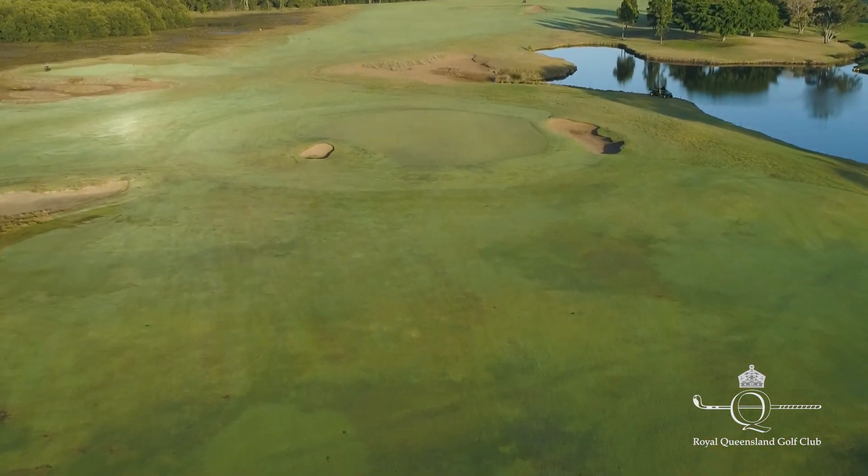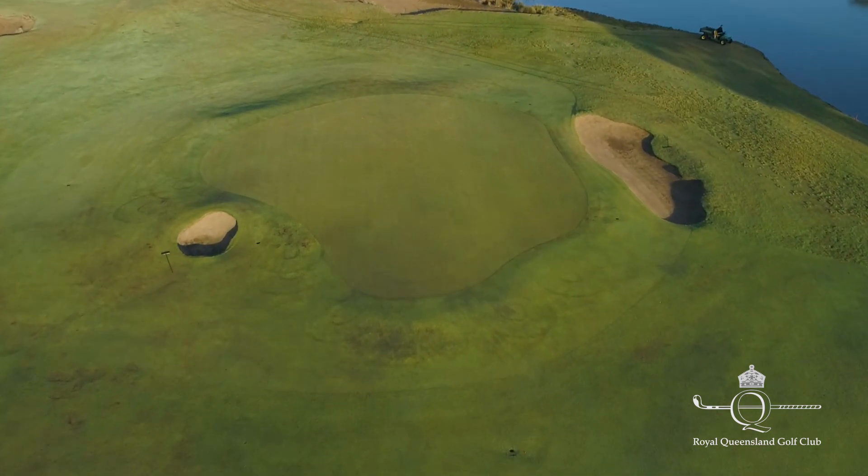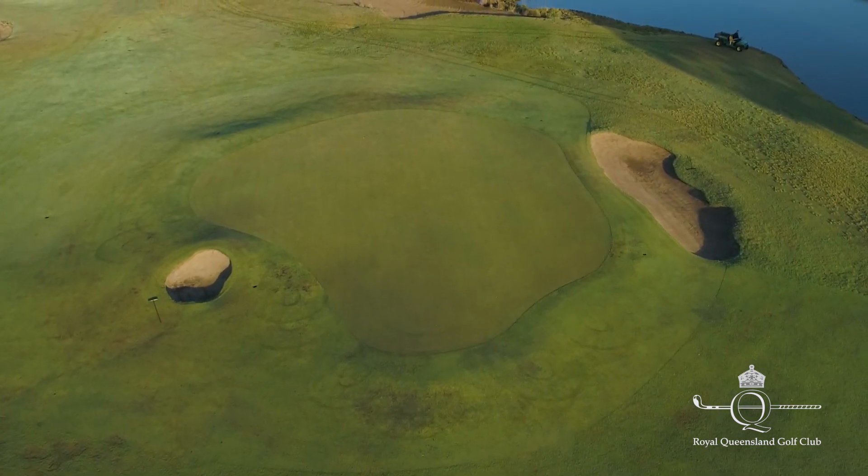Quite intimidating. It's hard to see that fairway bunker there, 150 yards short of the green, and it should provide a lot of interest in golf because it's a simple hole but a lot of trouble around.